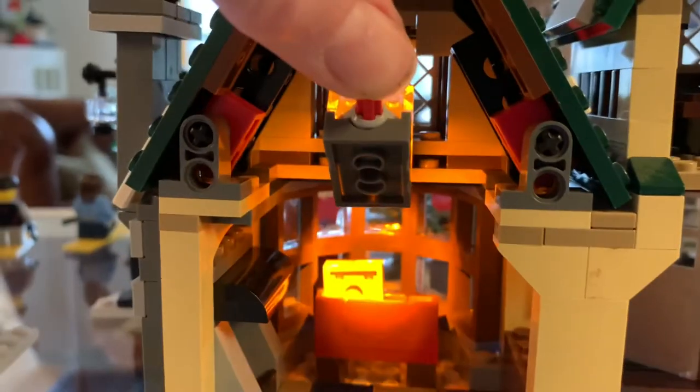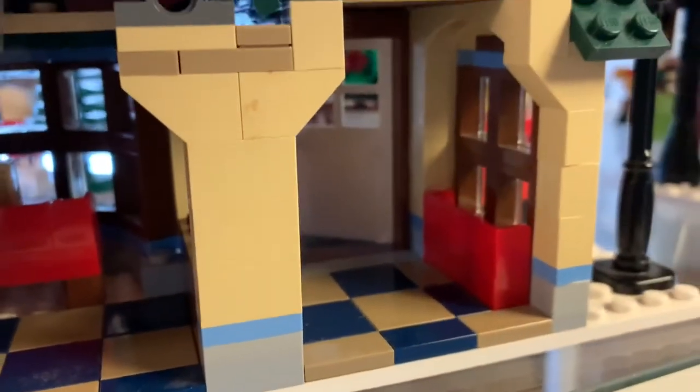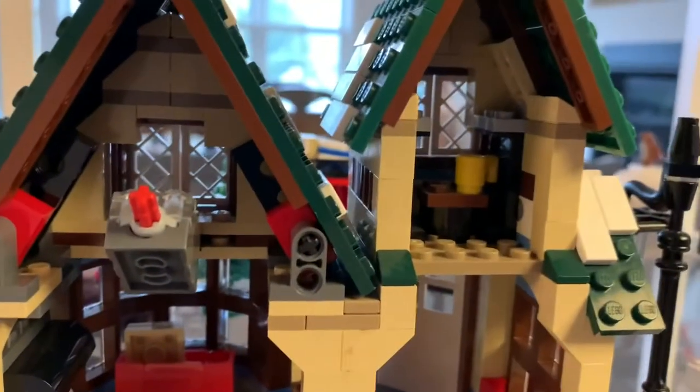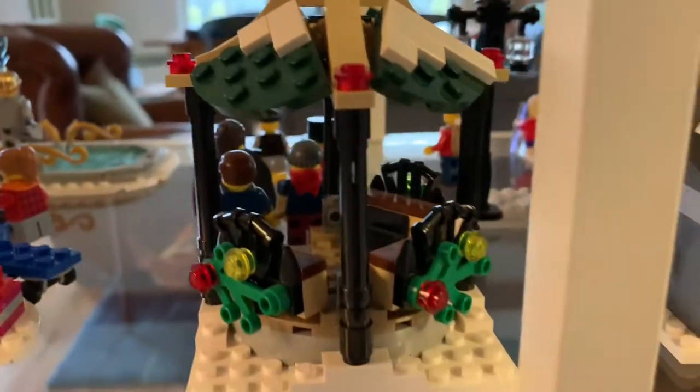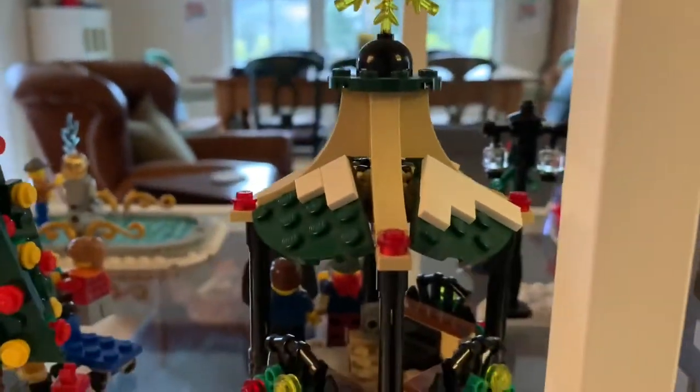The post office light brick is quite bright — I just replaced the batteries in all of these. There's also a little workspace where people can come in and wait or wrap their packages. And here's the back of the little bandstand.